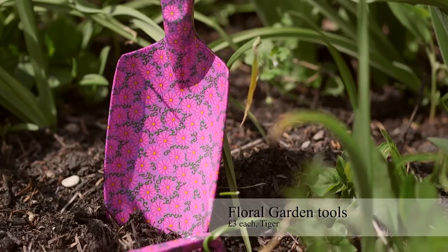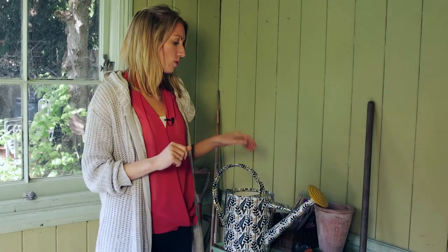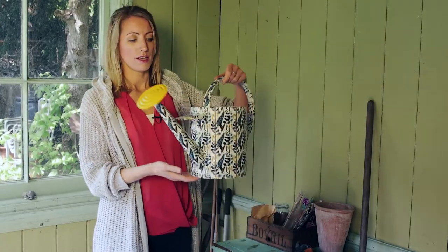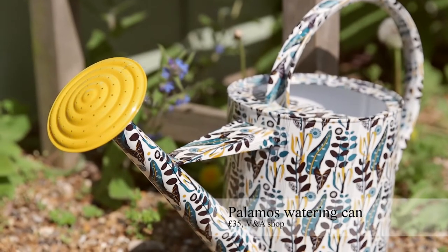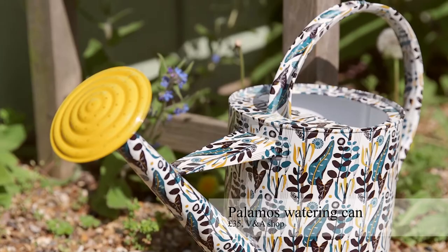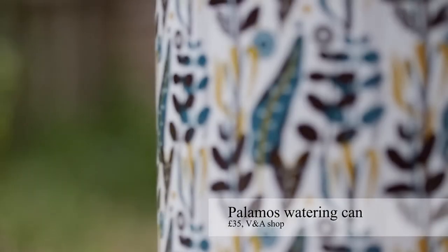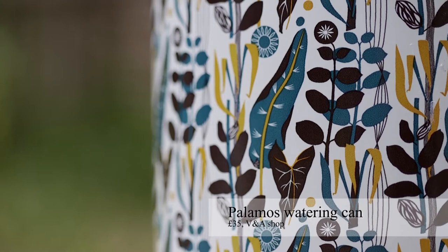Lastly, just to make sure everything's watered and looked after, is this rather stunning statement watering can designed by the V&A. I just think it is so gorgeous — it's an everyday useful tool we need when attending to your garden, but even when you're not using it, it's going to add a pop of colour and bold design to your garden.